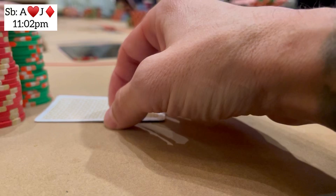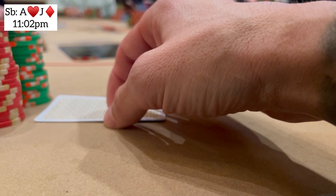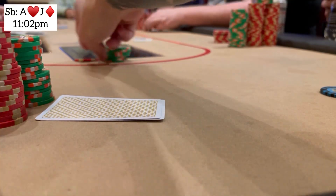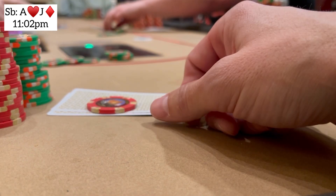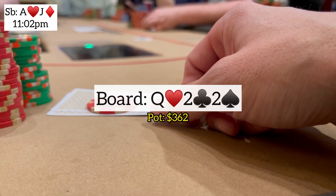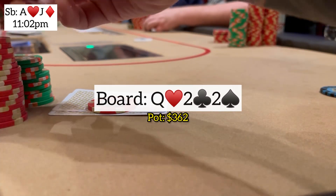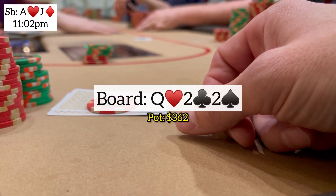Next I look down at ace-jack offsuit from the big blind. Two players limp, the cutoff — same aggressive player from last hand — makes it $35. He's been opening around 75% of the time, so I five-bet to $175 out of position. Both limpers fold and he makes the call. Heads up to a flop: queen-deuce-deuce, no help at all. But I'm the aggressor after a big three-bet, so I size down and bet $140. He quickly folds and we get some money back.